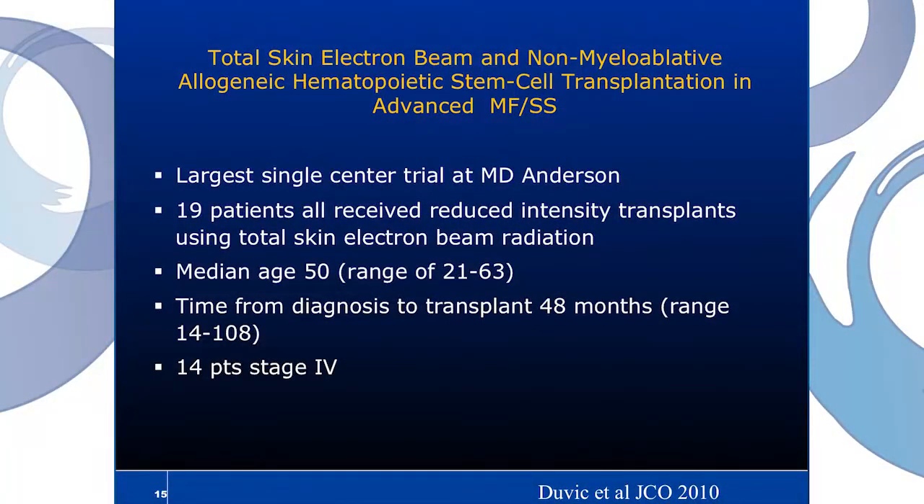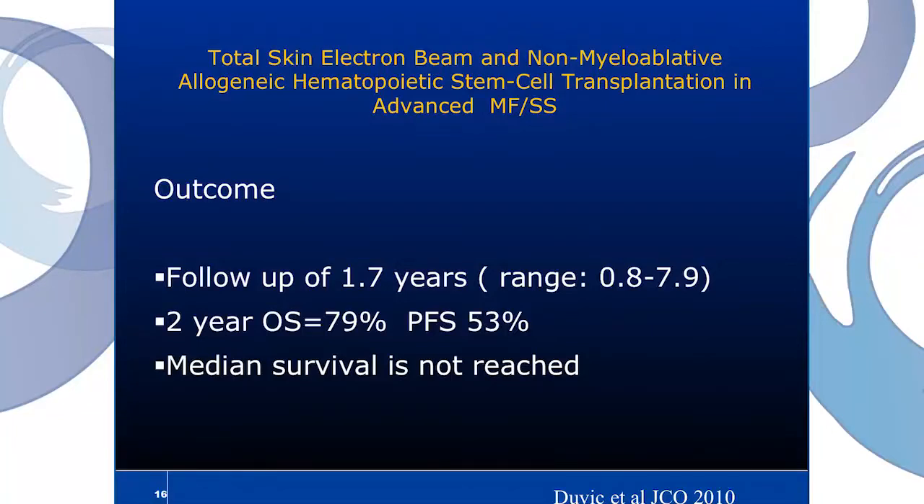One final study: this is the largest single-center trial done for CTCL patients, out of MD Anderson. A small number of patients, however they all received a unique preparative regimen incorporating total skin electron beam radiation, which is often a treatment modality used for early-stage CTCL. The median age was 50, the time from diagnosis to transplant was 48 months, and 14 patients had stage four disease. At two years, the overall survival was 79% and progression-free survival was 53%. It would be interesting to see how these patients do in the long term.